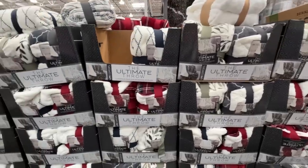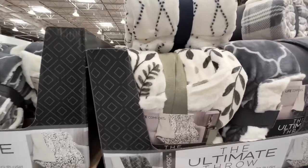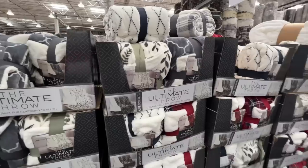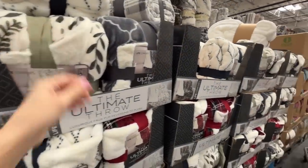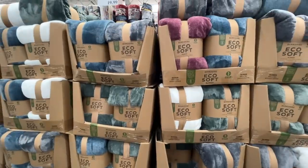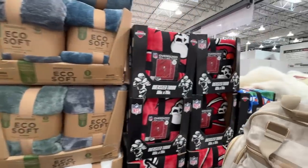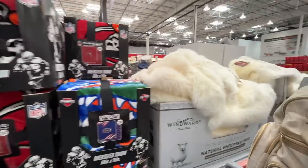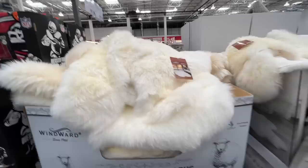Here's the ultimate throw — this kind of matches Wolfgang's newborn blanket. $15, normally $20, and the prints are really cute. They also have an eco-soft one for $20 in different colors. Buccaneers — not a good day to be a Buccaneer, let's just say that. Natural sheepskin rug — premium grade pelts from Australia and New Zealand, $100.